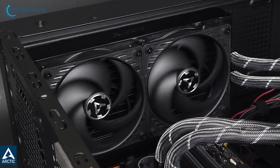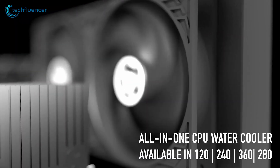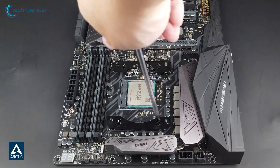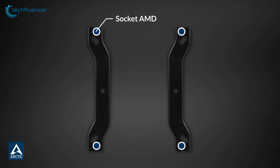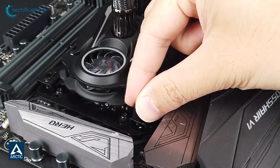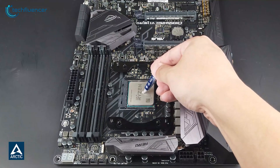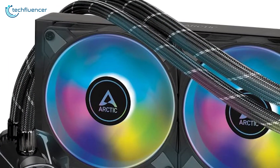Our top choice for the best 240mm all-in-one cooler is the Arctic Liquid Freezer 2. It delivers noticeable cooling in an ergonomic and well-designed package. AMD's top processors have employed a multi-die layout, resulting in the hotspot being located away from the center of the integrated heat spreader. To ensure efficient cooling, Arctic designed a custom mounting kit that aligns the cold plate with the CPU's hotspot. The cooler features a unique PWM-controlled pump for efficient cooling and nearly silent performance, enhanced by the new MX-5 thermal paste for maximum heat conductivity.